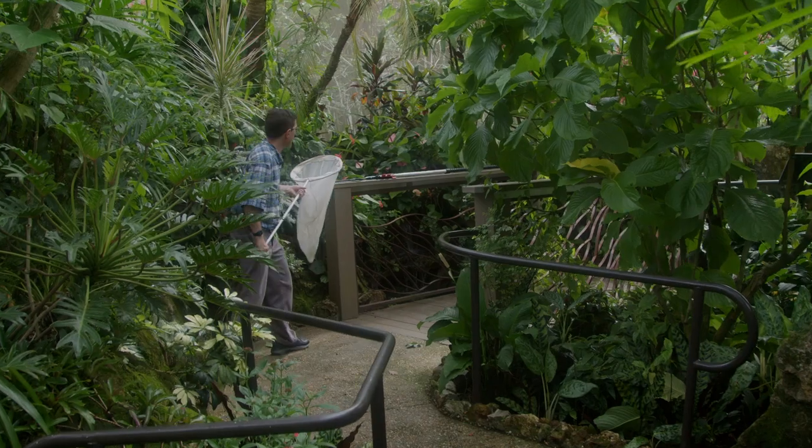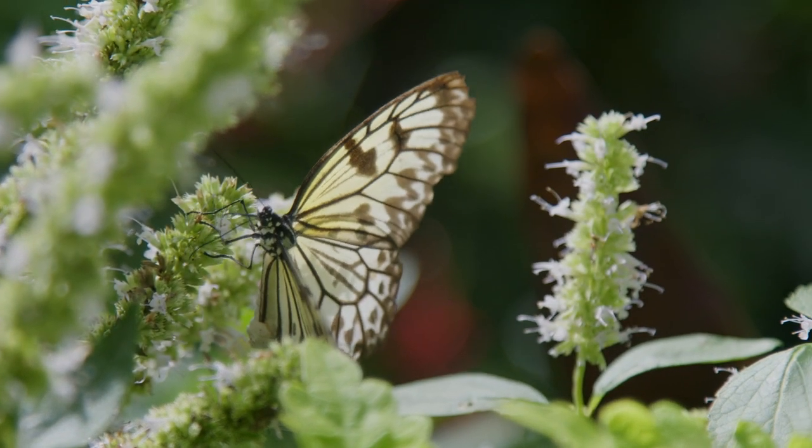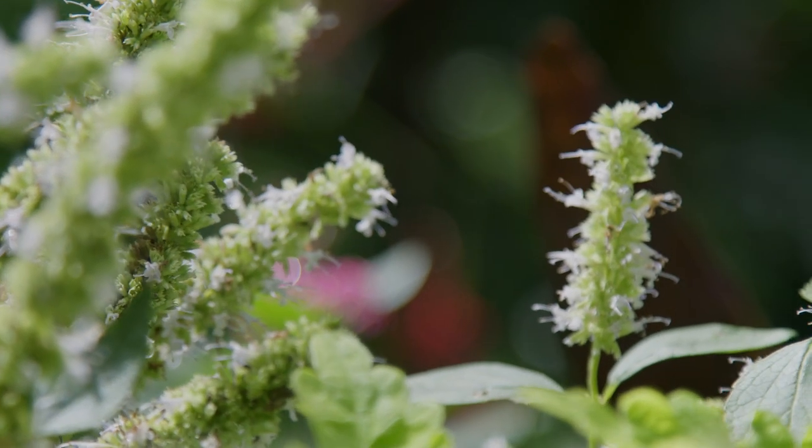They know exactly how to do it — they've been catching bugs their entire lives. It's a wonderful thing to watch because they are so skilled at it and are able to keep the butterflies safe while they do it.